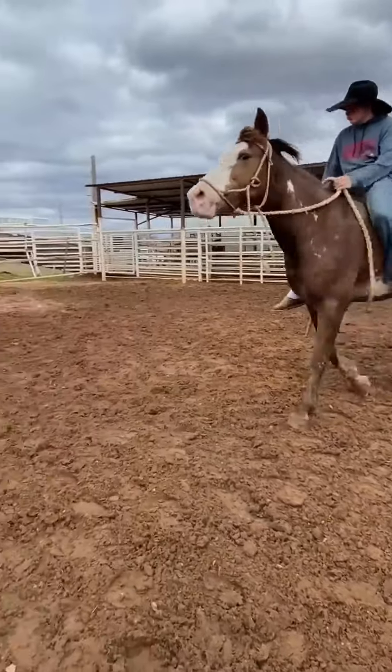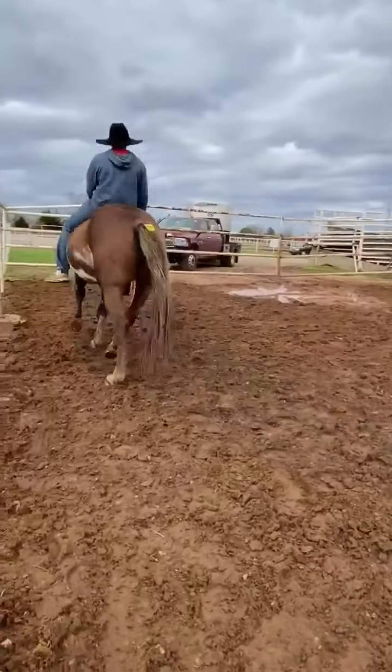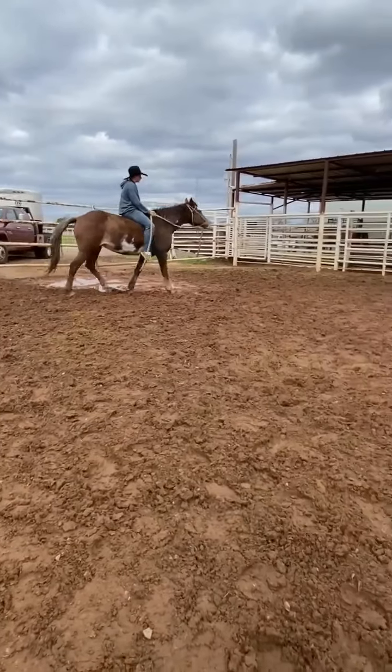This mare trots nice and probably just needs a little refresher. I have a feeling this mare hasn't been ridden in a long time. The more Garrett rides her, the better she's getting.